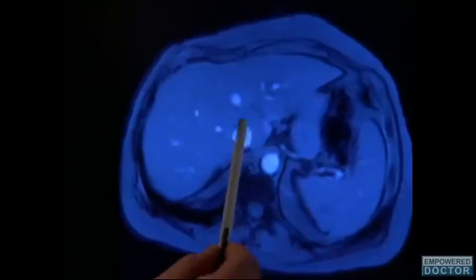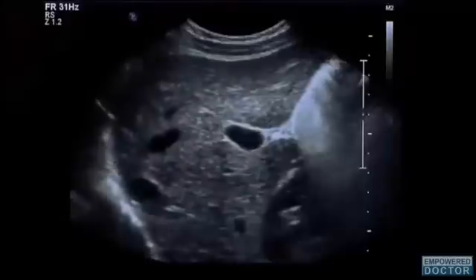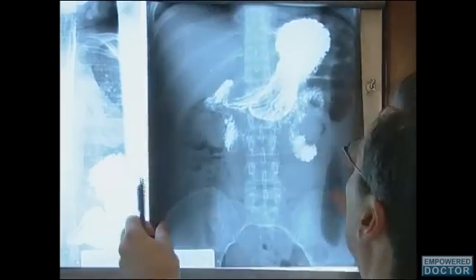A number of cancers spread to the liver from a primary tumor. Once the cancer has reached the liver, there is no effective treatment and survival is limited to no more than four months, with only one in ten patients living for a year.